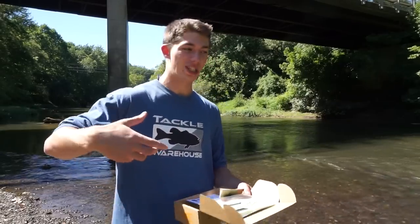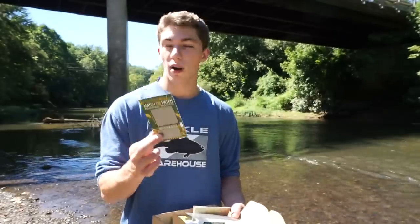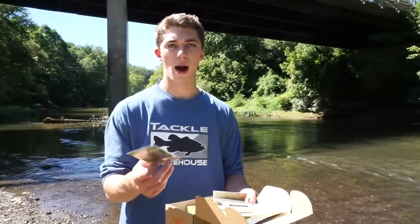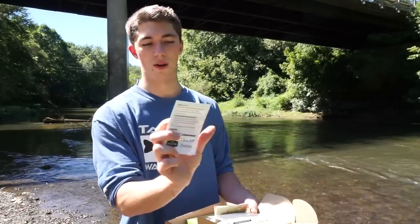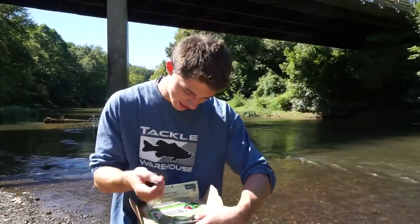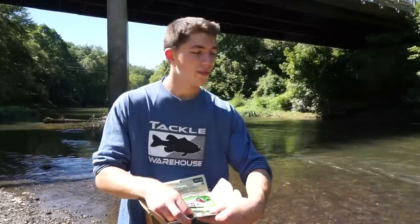A couple other cool things in the box besides baits — there's a Match the Hatch scratch-off card. This is something they've been doing recently; it's basically a scratch-off lottery ticket where you can win rods, Lowrance HDS 7 units, an iBobber, things like that. I'll scratch it off right now — first we got a grub, a bobber, and a craw. Next we have another craw, a KVD, and a KVD. Dang, I didn't win.